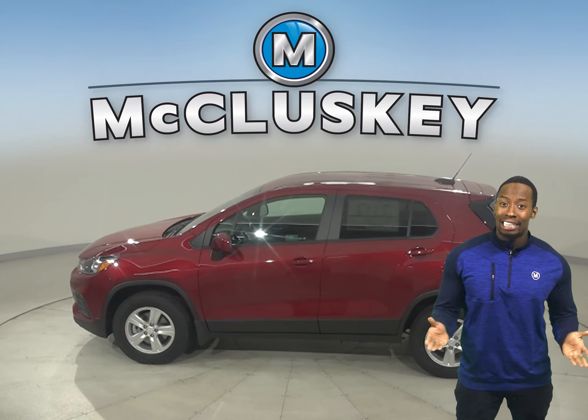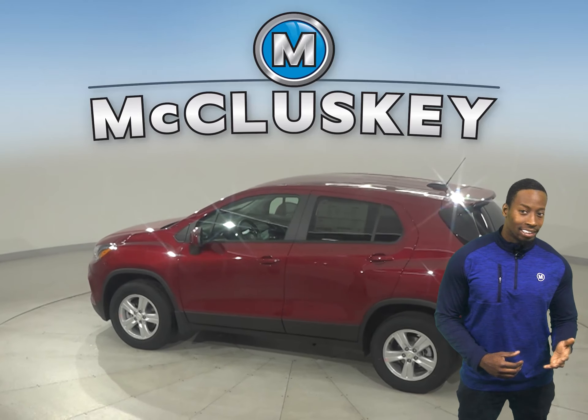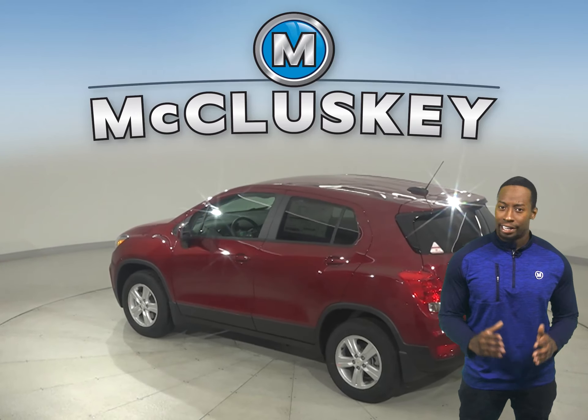Are you looking for a compact SUV that's as stylish and as versatile as you? Offering sporty performance, a surprisingly spacious interior, and available advanced safety and entertainment technologies, the 2021 Chevrolet Trax is ready to help you turn heads as you explore every corner of your city.